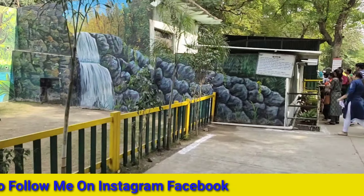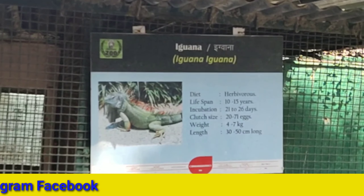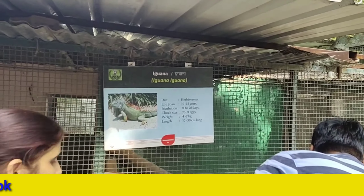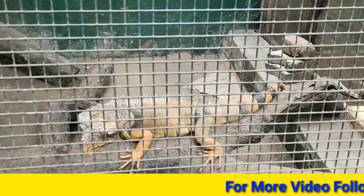That is the iguana, which is very dangerous. I feel like it doesn't go out — it doesn't have safety. So you will see it too, because this type of creature is an American species which is very dangerous. It doesn't look like it, but yes — it looks good.